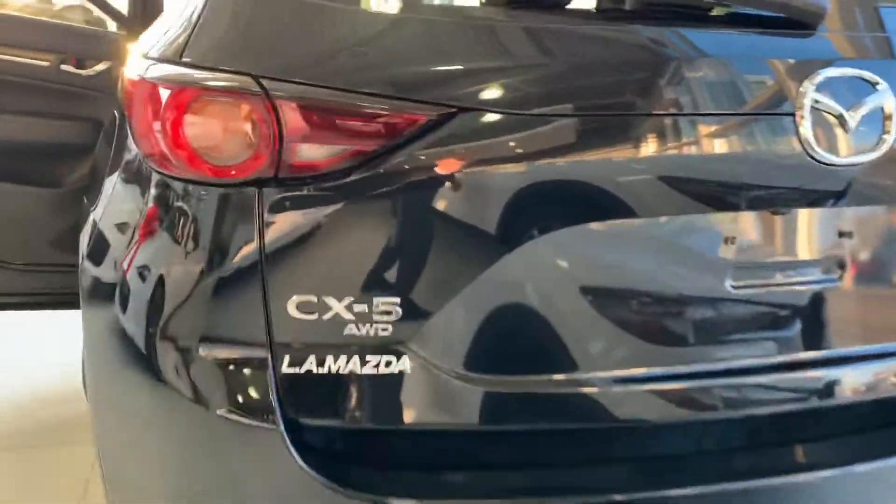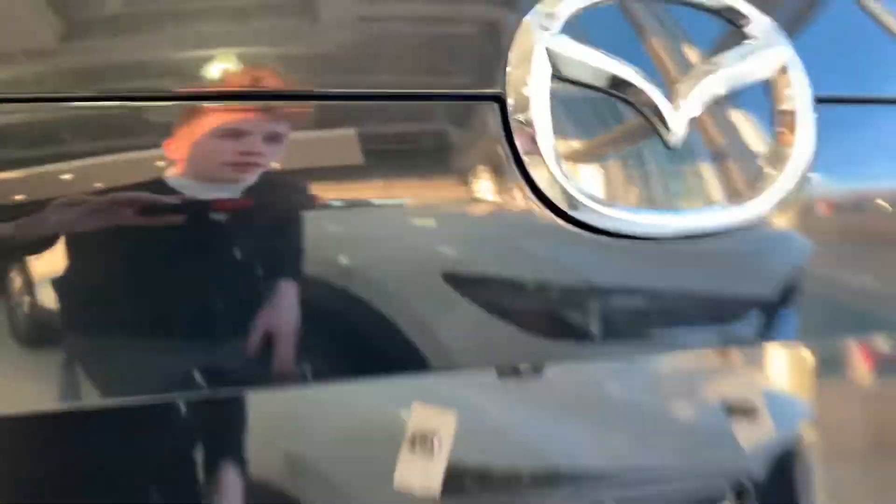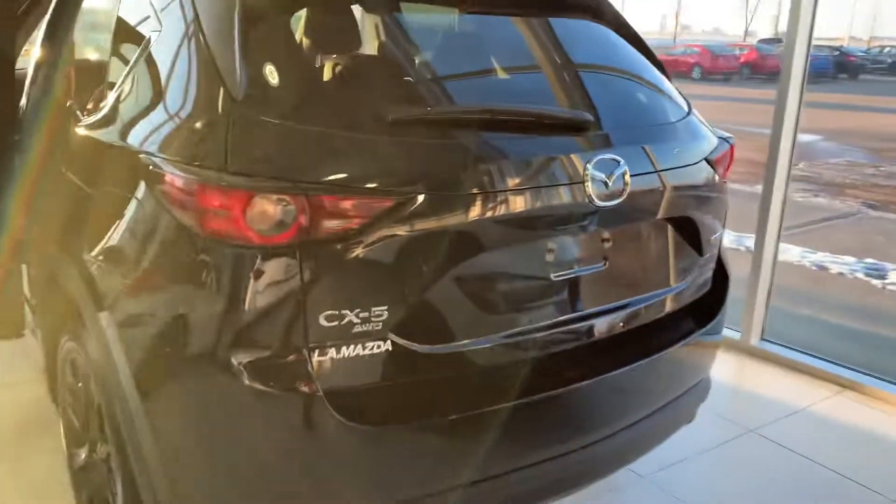You also have CX-5 iAWD badging as well as your Skyactiv-G badging, and your backup camera is located right there. What a nice vehicle.